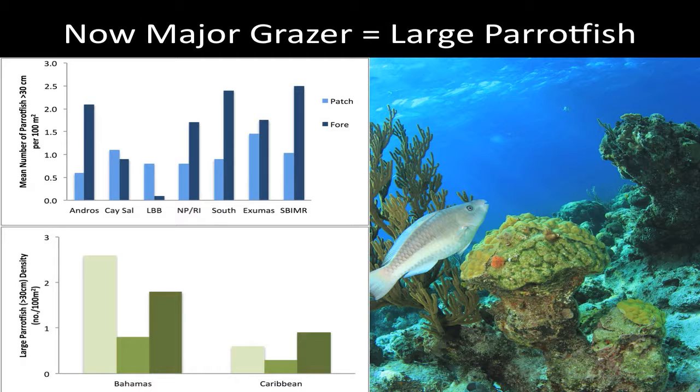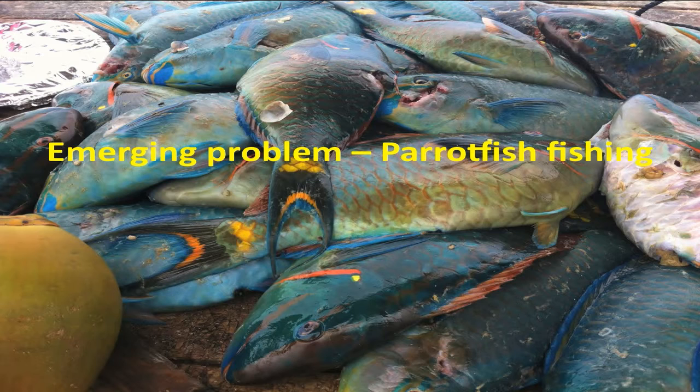What we do have going for us in the Bahamas is that the next most important grazers are large parrotfish. Parrotfish species that reach 30 centimeters or more are capable of removing seaweeds from the reef fairly effectively, though not as effectively as urchins. We have a big range of densities of these large parrotfish between areas and reef zones, but the key message is we have a lot more in the Bahamas than other parts of the Caribbean — mainly because parrotfish haven't been a traditional fishery species here. However, over the past 5 to 10 years, fishers are increasingly targeting these very important large parrotfish species, which is becoming an emerging problem.